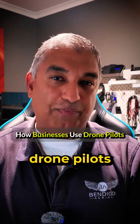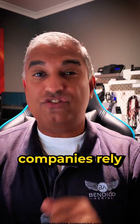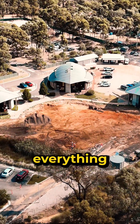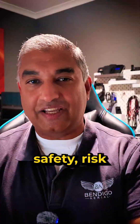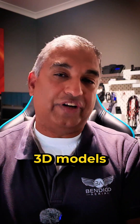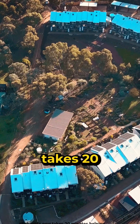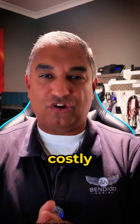Here's how businesses actually use drone pilots today. Construction companies rely on drone pilots because one quick flight shows everything: progress, materials, safety, risk, and even full 3D models. What used to take a team with clipboards now takes 20 minutes, helping builders stay on schedule and avoid costly mistakes.